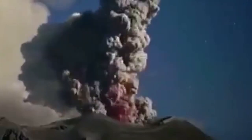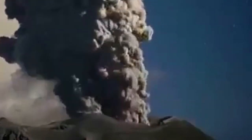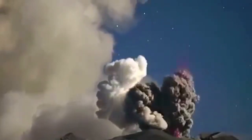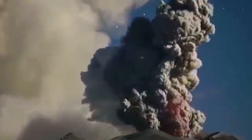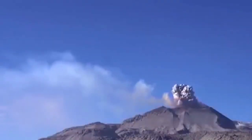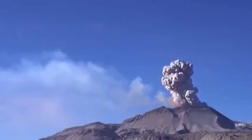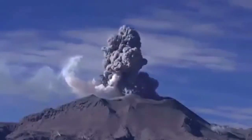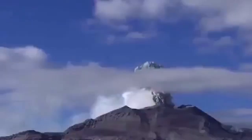The eruption of the Sabancaya volcano is also continuing in Peru. As you can see, it's a very tall volcano, like most of the Andes volcanoes. We are showing you the summit part where the actual eruption is happening. The column of ash rose more than 3,000 meters into the sky.